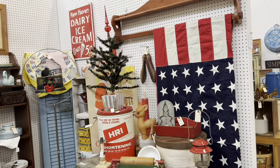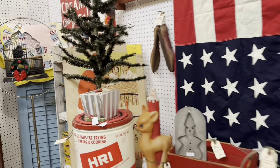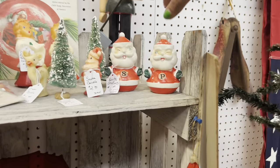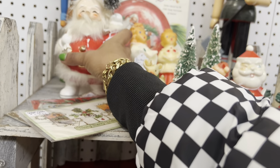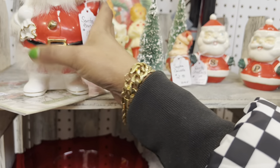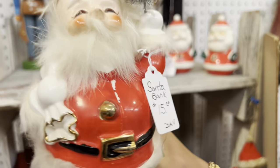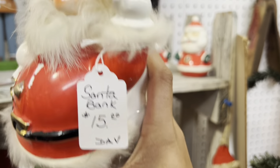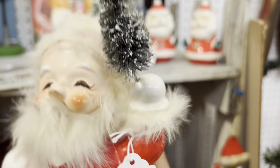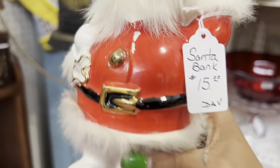I am patiently waiting to get into this booth because I am about to tear through it. First of all, Holt Howard — they have some paint loss. But this I cannot let sit here any longer; this is probably one of the best things I have found in a while. These fuzzy Santas are really hard to find, especially with the fur in good condition. I love that he's holding the little bottle tree too. For $15 I am definitely picking this up.